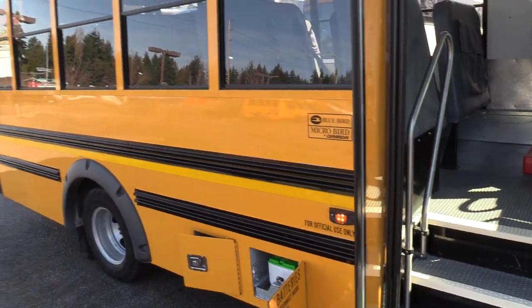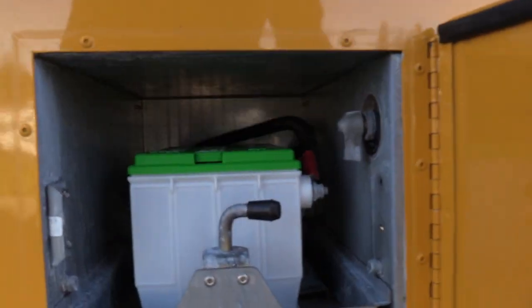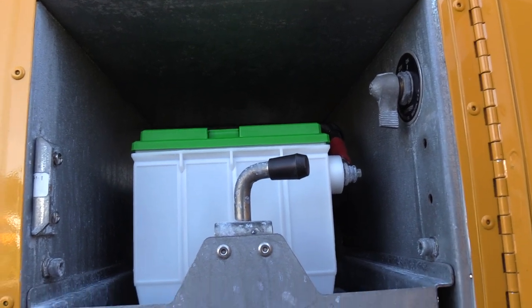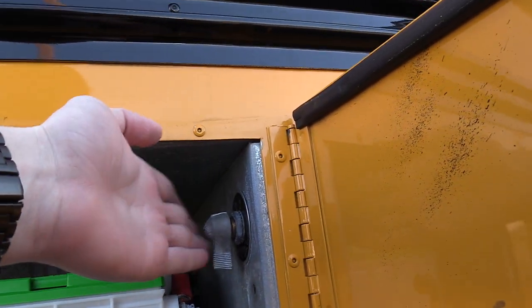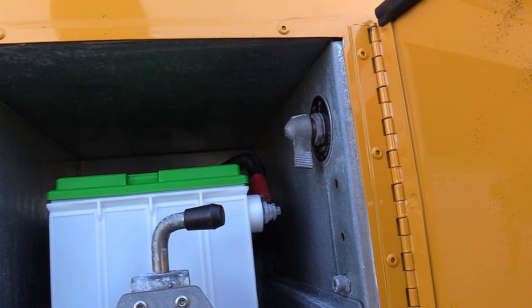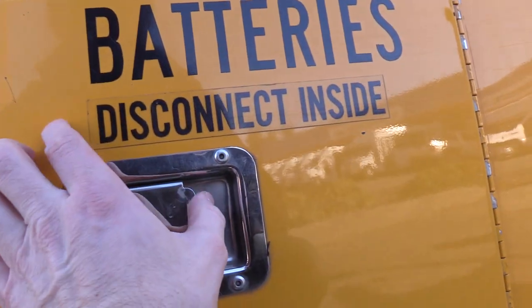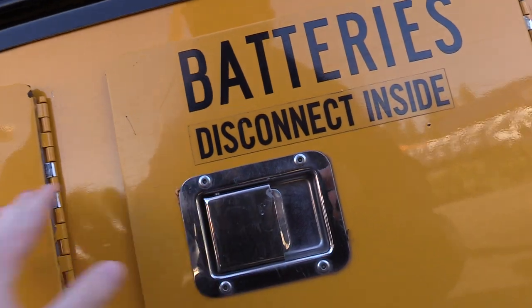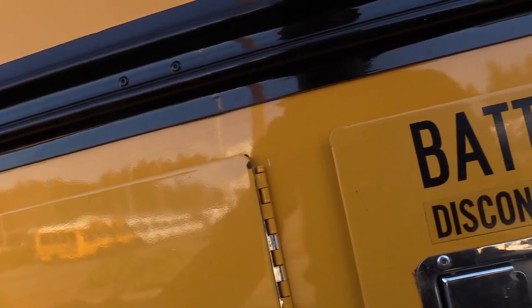On the outside, we've got your school bus-style windows with the tint. Underneath here, we've got your battery, and it also has a battery cut-off switch right here, which basically shuts off power to everything on the bus body — it won't start with that switched off either. It's basically so you don't run your batteries down if you accidentally leave a dome light on or something. There's also a little cubby hole here to store your assorted goods.